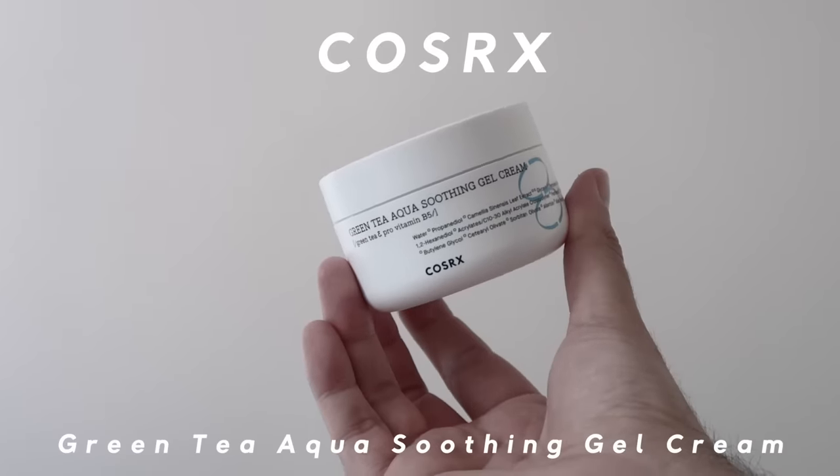For moisturizer, again COSRX — this is from their Hydrium line, their new line that I'm super in love with. This is the Green Tea Aqua Soothing Gel Cream. These products are stripped back, mostly vegan, super hydrating, and feel so gentle and nice on the skin. It's perfect for oily-skinned people when the weather's hot and you don't want to load on moisturizer — nice and light, but you still feel sufficiently hydrated. You've got green tea, which I believe has been proven to help reduce the appearance of pores, glycerin as a good humectant, and aloe leaf extract to calm and soothe your skin. This is great to use when your skin's irritated. There's also Panthenol in there — kind of like a wound-healing ingredient.